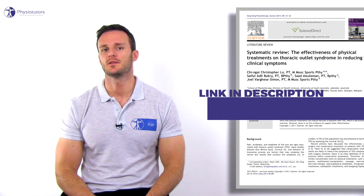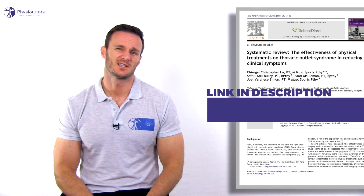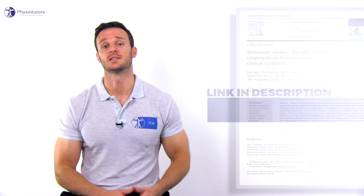Lowe et al. from the year 2011 conducted a systematic review for the effectiveness of physical treatment for TOS. Although there is no firm evidence in the form of controlled studies, most of the reviewed articles show that a conservative treatment is able to decrease pain in TOS. The authors also recommend that treatment should be maintained for at least six months to ensure sufficient effects.